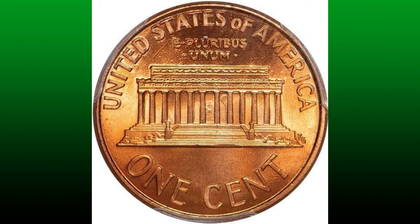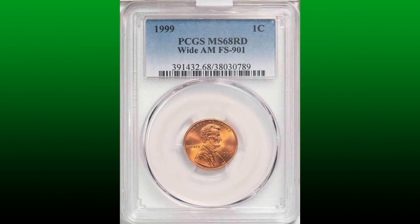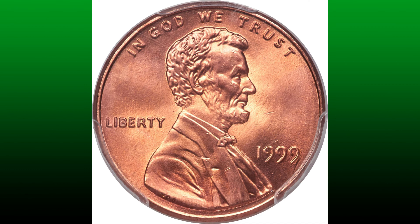For the error specialist, this would be the highlight of an advanced collection. Error collectors will long remember this coin and hope that someday it will again be openly marketed. This piece was broadly advertised in Coin World and Numismatic News shortly after its discovery. This prize represents an extraordinary opportunity and is without doubt one of the main highlights of this or any numismatic auction.